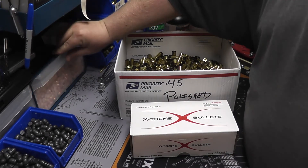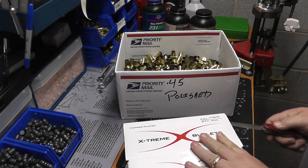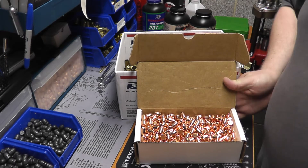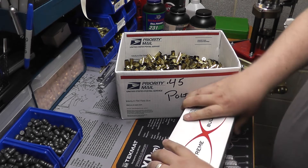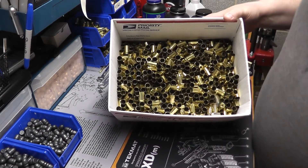That's 500 right there. And behind the camera there are two more boxes of 500. So I have 2,000 230 grain round nose plated bullets from Extreme Bullets. In here I also have a whole bunch of once-fired brass.